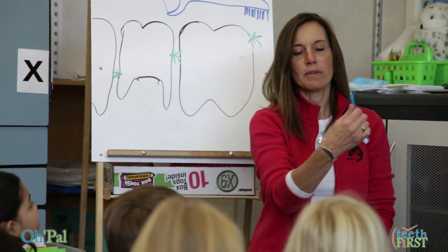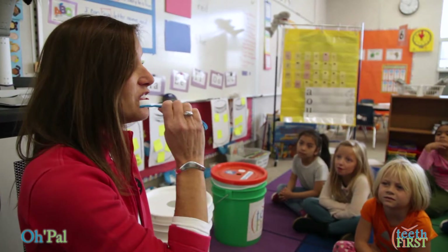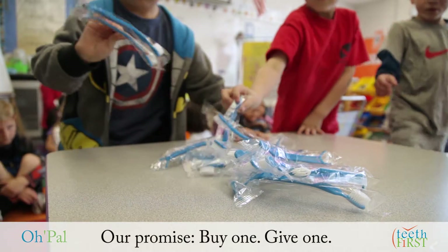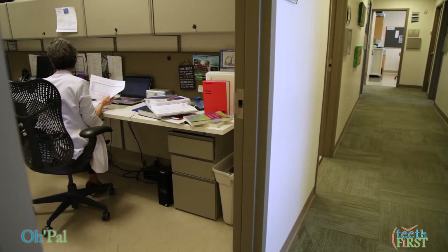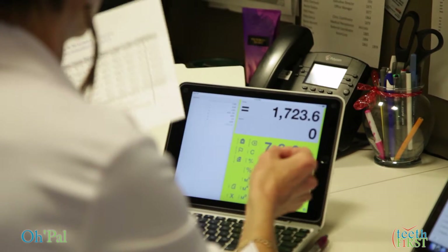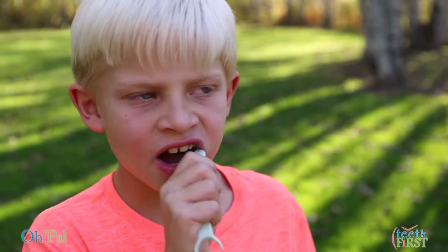Your support in launching Opal will help us provide supervised flossing and brushing programs in elementary schools. Our promise: buy one and we will give one to a school program. The road to social entrepreneurship is a challenging one. We have no investor, but when you choose to back our campaign, not only do you invest in your own oral health, you also help a child achieve good oral health.